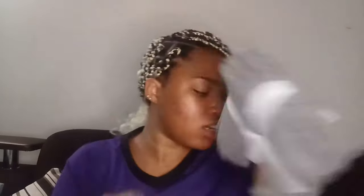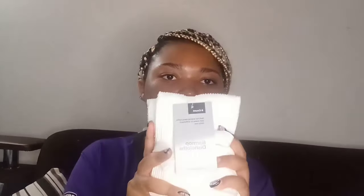This other washcloth set from Target is Made by Design — it's a six-pack of white washcloths. I wanted gray but they didn't have them, so I settled with white. I also have some black hand towels and black bath towels.